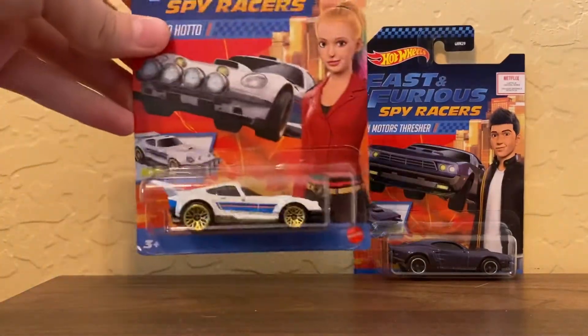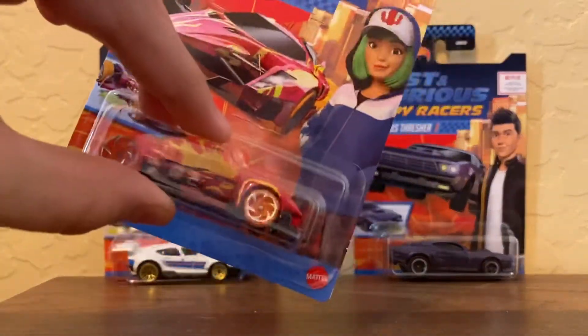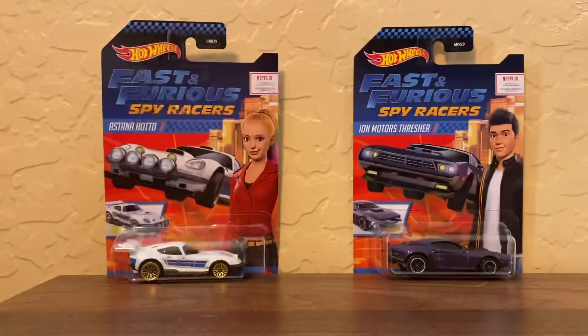With these last two, they can actually be found in the main lines. This one will be in 2021 — it will be in blue in the A case, you can find it — but we're not in 2021 yet.